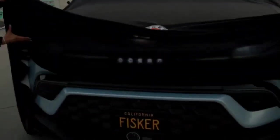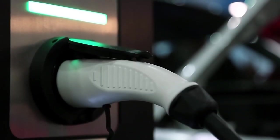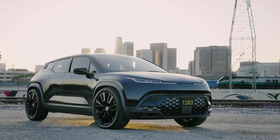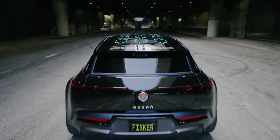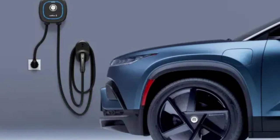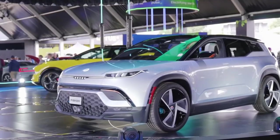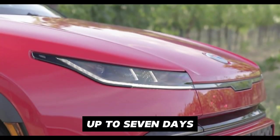Bi-directional Charger: The Fisker Ocean takes charging convenience to the next level with its bi-directional charger. This means that the car's battery can not only be charged from an external power source, but can also be used to power your home. Imagine having your own power backup during a blackout, as you can keep essential appliances running for up to 7 days with your car's battery.